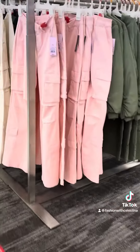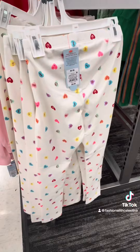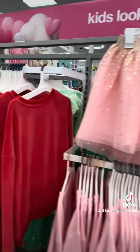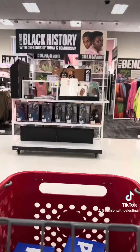So many cute pieces in this collection. Look at these cargo pants — I love them, look at the color. Now we are in the kids section. I love these little leggings. Look at this cute little tutu skirt. There are lots of cute things out for Valentine's Day.